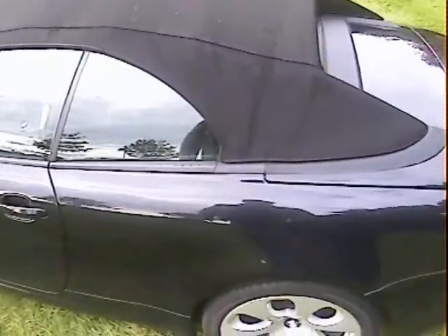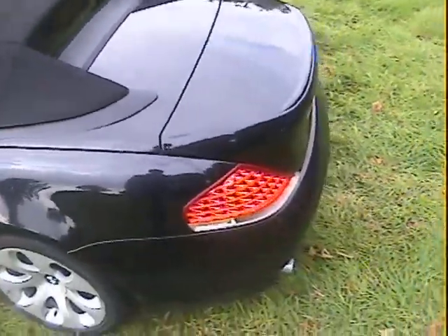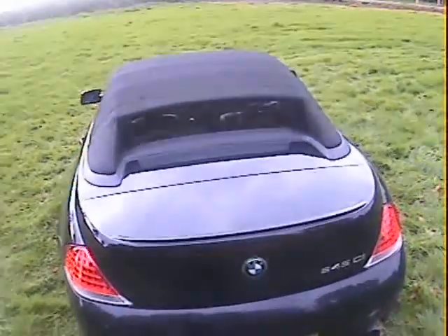The interior is otherwise absolutely spot on, as you'd expect for a five-year-old car. The nearside rear wing is fine. The hood is perfect — no problems with it at all, it goes up and down nicely and it's in really really good shape. The nearside rear quarter is good.